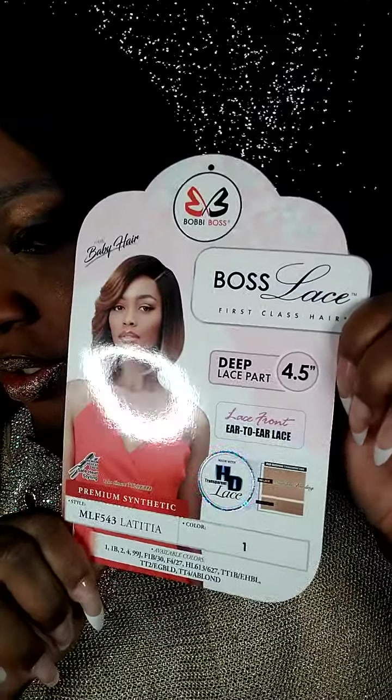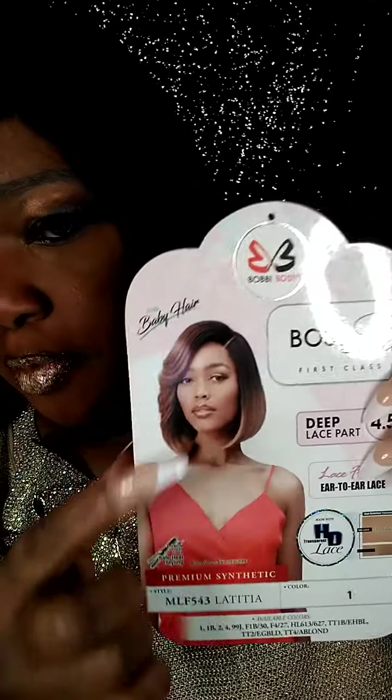This is her HD lace baby hair. I was getting ready to come on camera and tell y'all that the baby hair is hard to find — it's not just right there, and when you do find it, it's not really long. Let me see if I can show y'all. See, that's what the hairline is looking like.